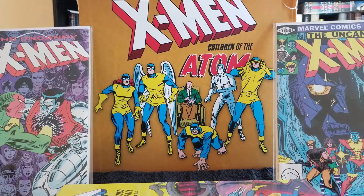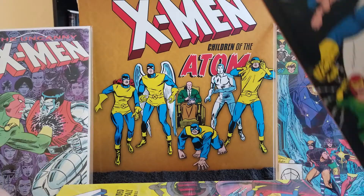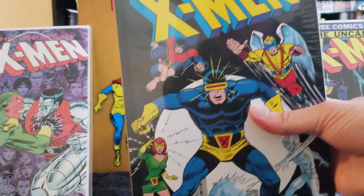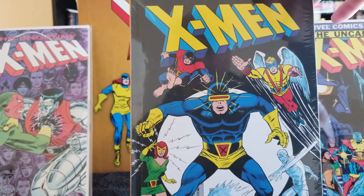Next is X-Men: The Torch is Passed. Pretty awesome cover.